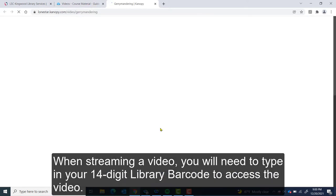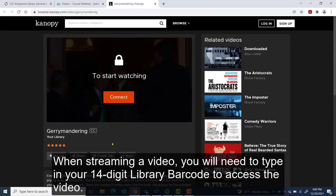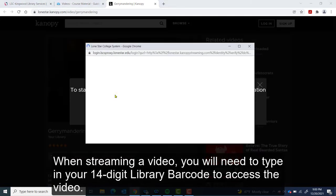When streaming a video, you will need to type in your 14-digit library barcode to access the video.